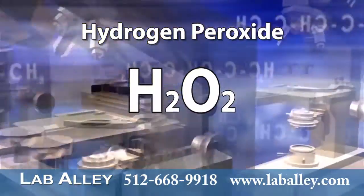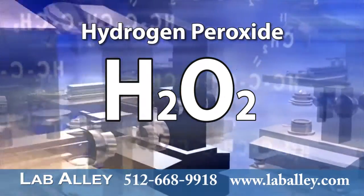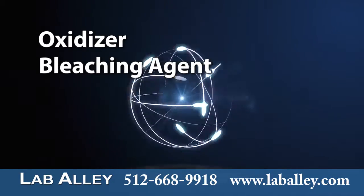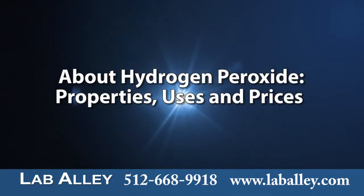Hydrogen peroxide is a clear liquid chemical compound with the formula H2O2. It is used as an oxidizer, a bleaching agent, and an antiseptic. This video is about hydrogen peroxide's properties, uses, and prices.